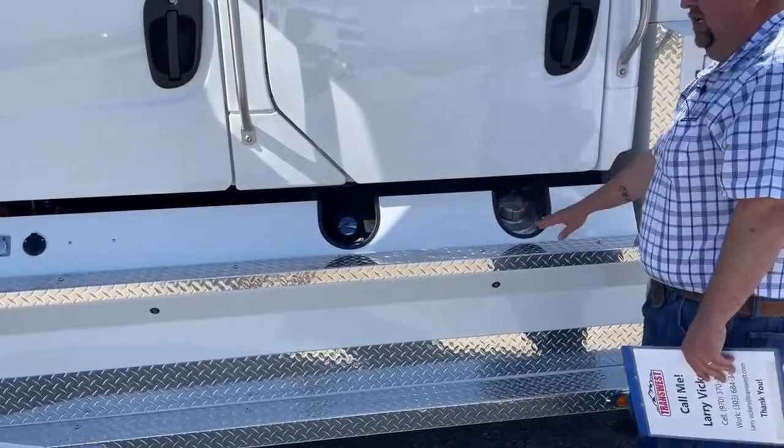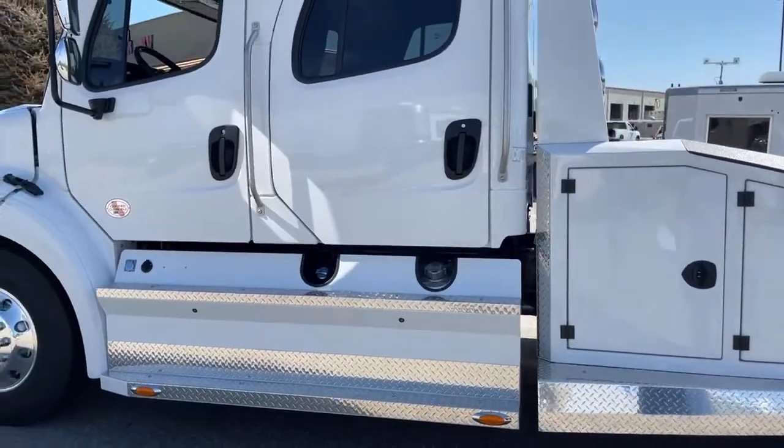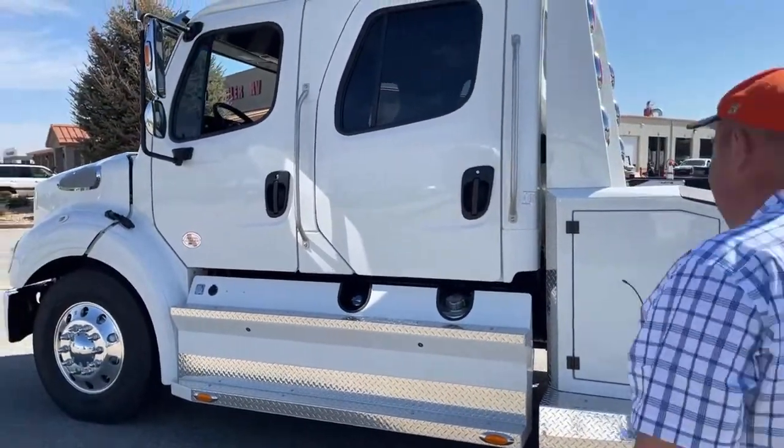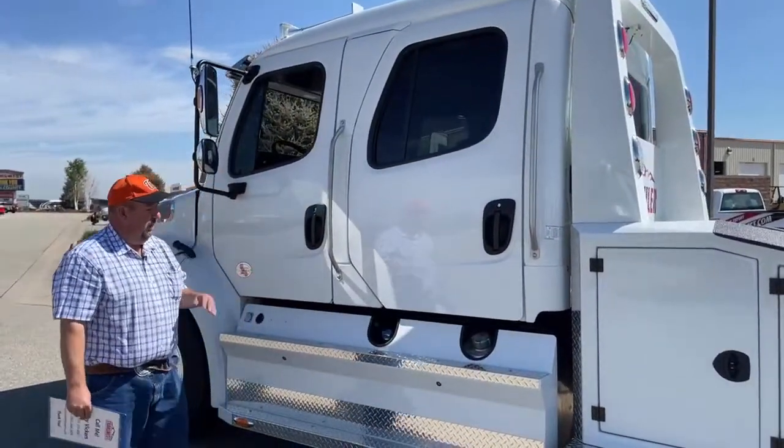Here's one of the two fuel tanks — the other is located on the opposite side. As the truck is sitting, it balances itself out in terms of fuel. But when you go to fill up your truck, you're going to want to do that independently.